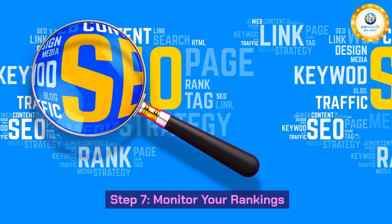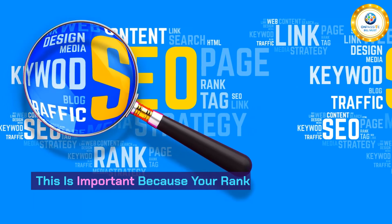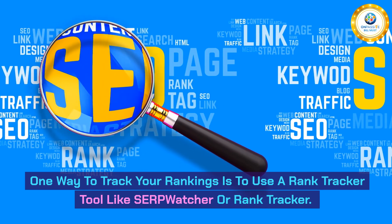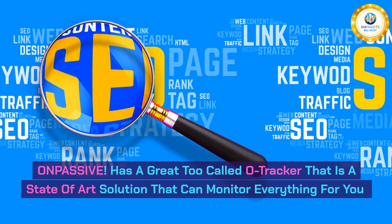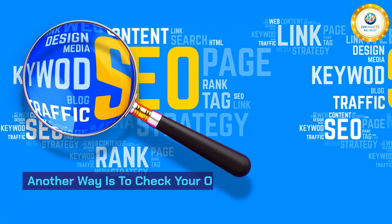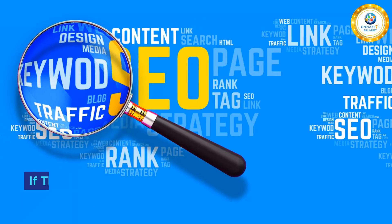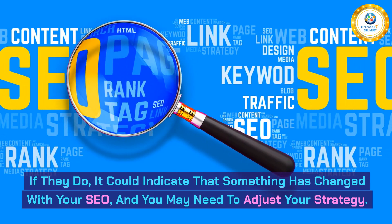Step 7: Monitor your rankings. The final step in our guide is to monitor your rankings. This is important because your rankings can fluctuate over time, and you need to be aware of any changes. One way to track your rankings is to use a rank tracker tool like SERP Watcher or Rank Tracker. OnPassive has a great tool called O-Tracker, a state-of-the-art solution that can monitor everything for you. Another way is to check your data using Google Search Console manually. Keep an eye on your rankings and ensure they don't drop too much — if they do, it could indicate that something has changed with your SEO, and you may need to adjust your strategy.